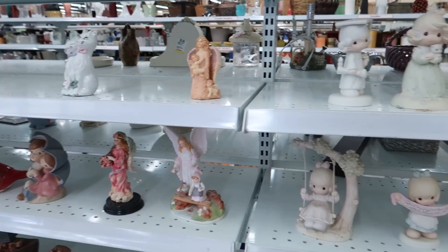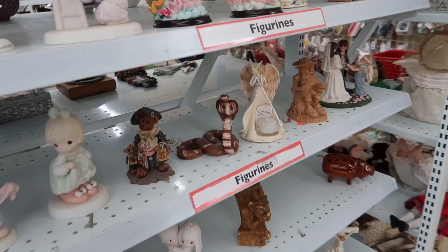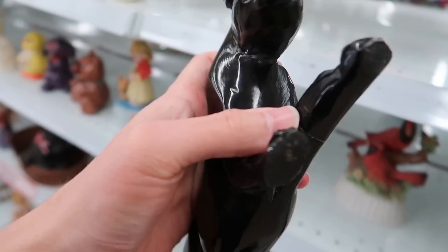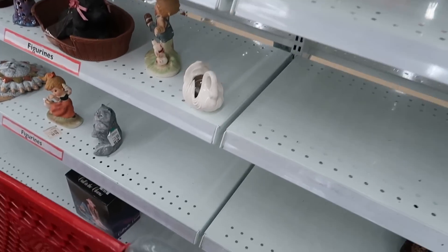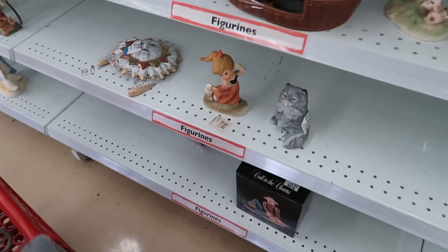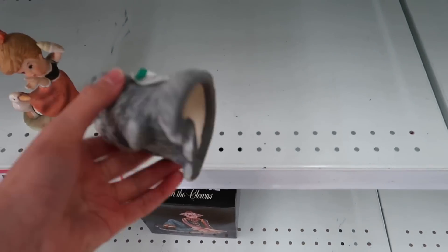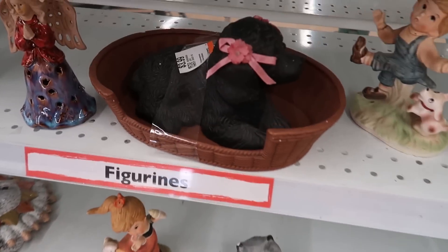They've got all these figurines spaced out — Precious Moments, a snake. What is this panther? Oh my gosh, it's like onyx or something, it's so heavy. But the leg has been broken — that's a shame. They do like four dollars for pretty much everything. There's a big old chip on the ear too, four dollars for the black dog.